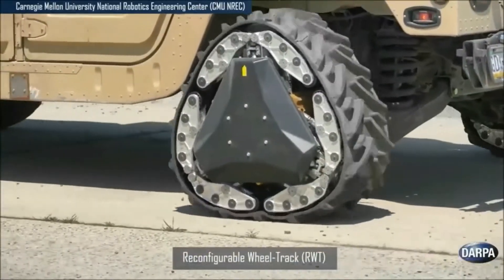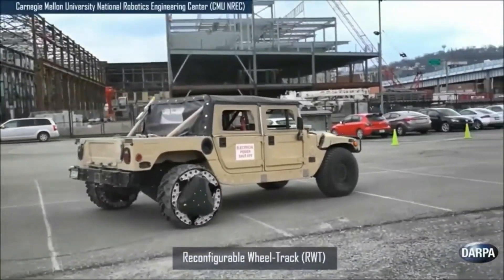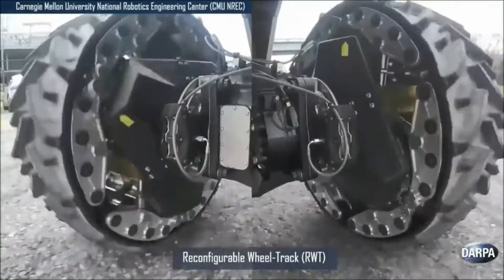Wheels that reconfigure to triangular tracks to instantly optimize mobility over different types of terrain. RWTs can change from wheel to track and back again within two seconds while the vehicle is in motion. Wheels permit fast travel on hard surfaces.